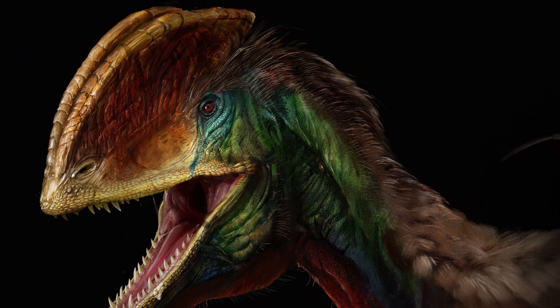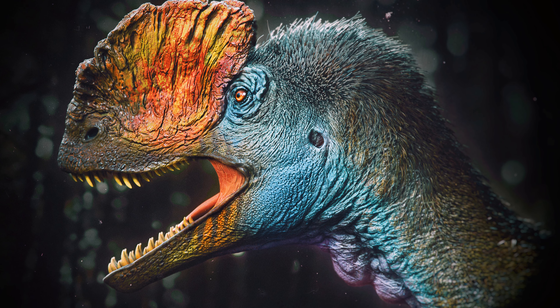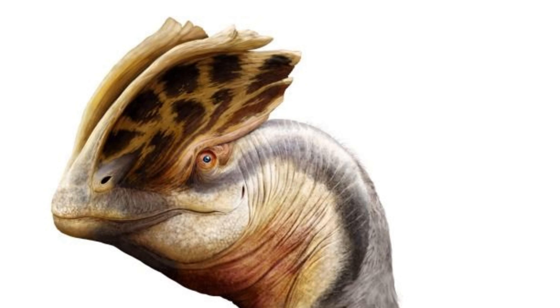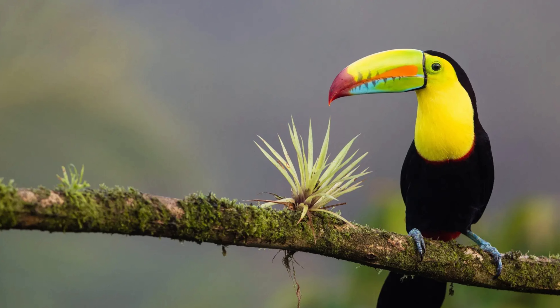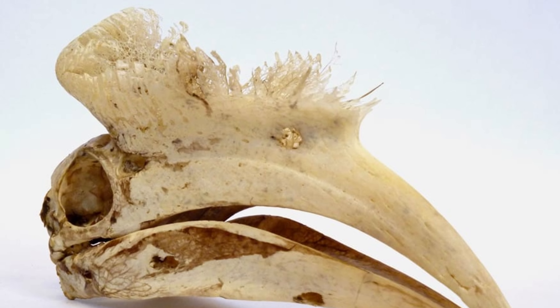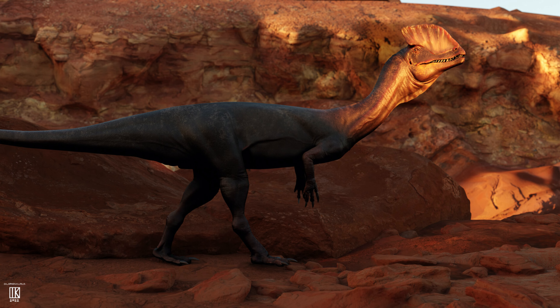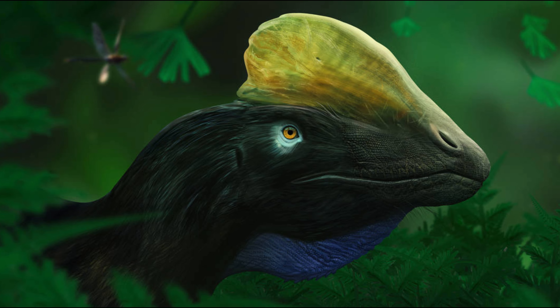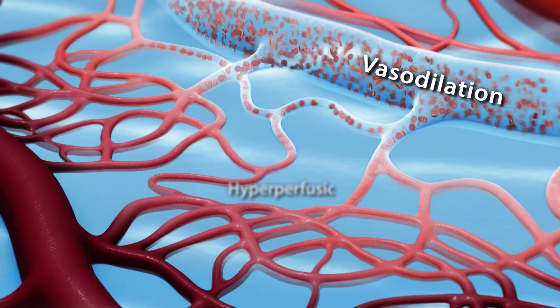Dilophosaurus's crests could have had many functions, but the primary functions are thought to have been sexual display and temperature regulation. The crests could have had bright colors, like we see on the beaks of modern birds, and also would have had intricate vasculature. This vasculature would have allowed it to change how much heat it shed and the coloration of the crests, by constricting or dilating the veins.